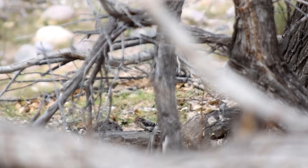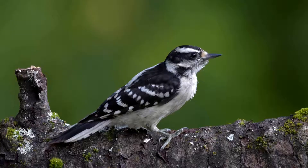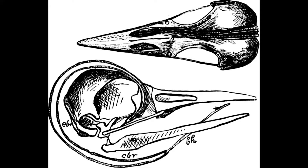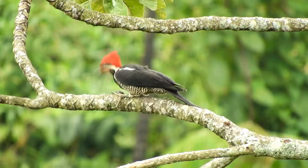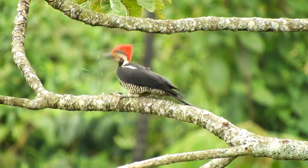Woodpeckers have a few more tricks to avoid brain damage while smashing their faces on wood all day. Their skull is a little less roomy, so their brain can't move around. Their skulls are a spongy type of bone which acts like a shock absorber. Also, their beaks direct impact force down their lower beak instead of up towards their brains.